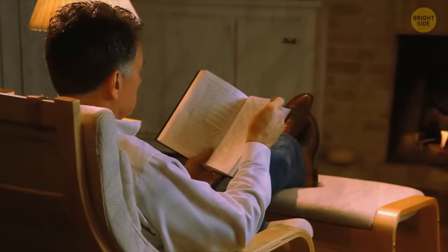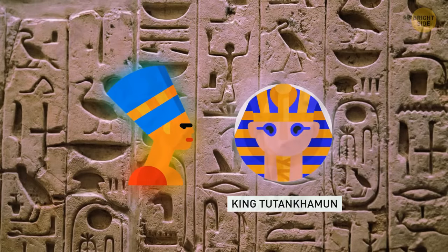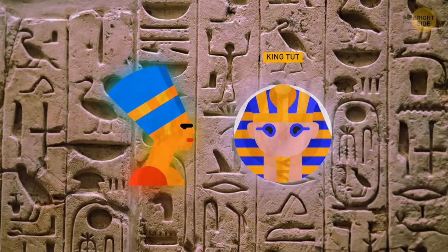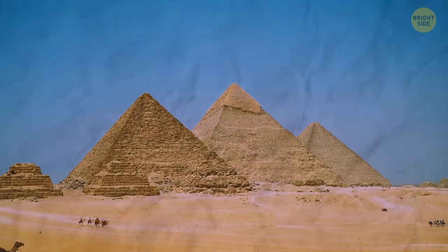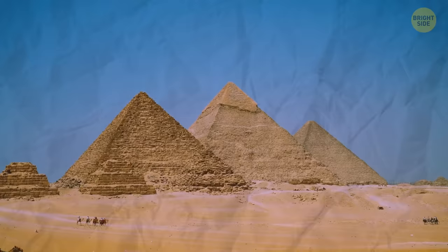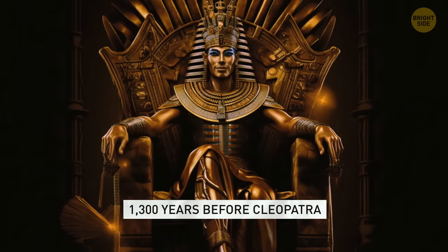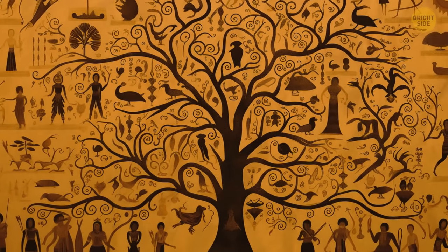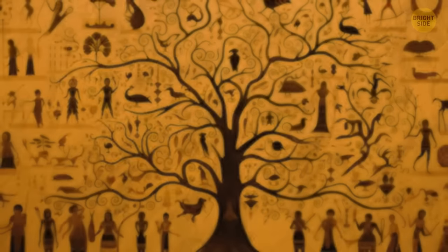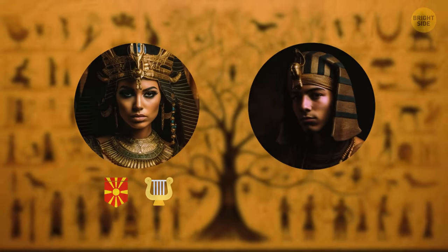A lot of people associate Cleopatra with another famous Egyptian ruler, King Tutankhamun, nicknamed King Tut. Surprisingly, apart from both of them being Egyptian pharaohs, they have nothing else in common. King Tut lived around 1,300 years before Cleopatra did, and there is no connection regarding their ancestry either. Cleopatra had Macedonian Greek roots, while King Tut was a native Egyptian.